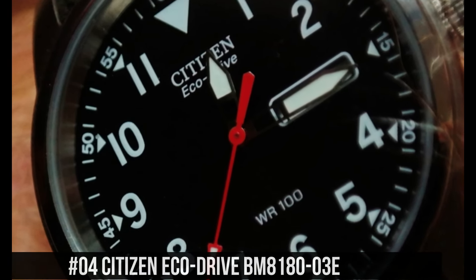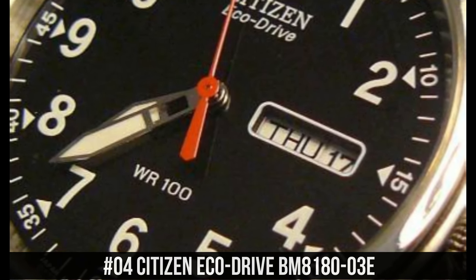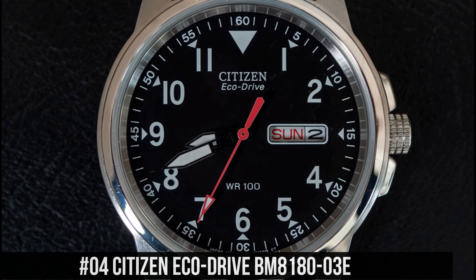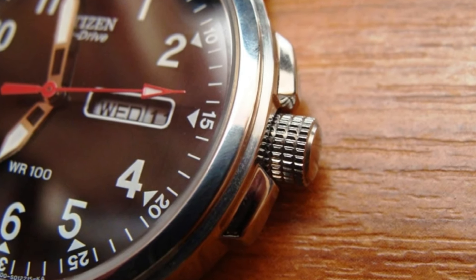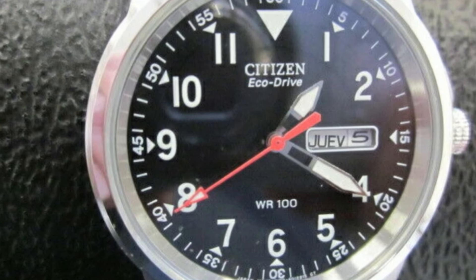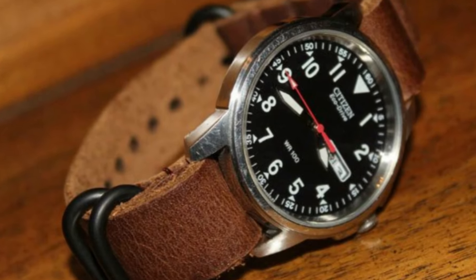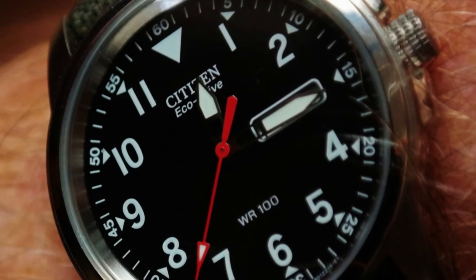Number 4: Citizen EcoDrive BM8180-03E. Dial window material type: mineral. Display type: analog. Clasp: buckle. Case material: stainless steel. Case diameter: 37.2mm. Case thickness: 9.5mm. Band material: nylon. Band size: 7.5 inches. Band width: 18mm. Band color: green. Dial color: black. Bezel material: stainless steel. Calendar: day, date.